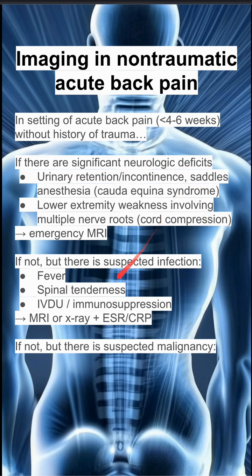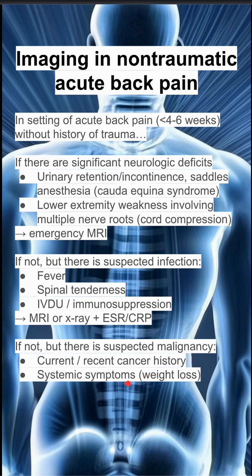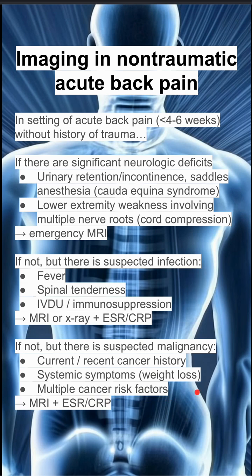If you don't suspect neurologic deficits or infection, you might suspect malignancy. This includes a current or recent cancer history, systemic symptoms like weight loss, or multiple cancer risk factors like smoking or previous cancer. In this case, you also want to do an MRI with an ESR/CRP blood test.